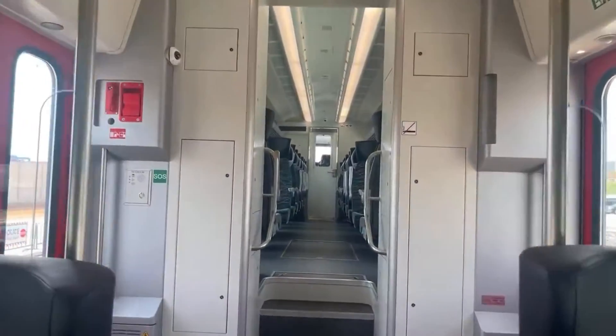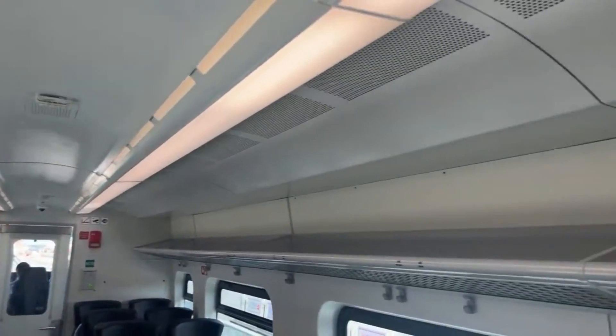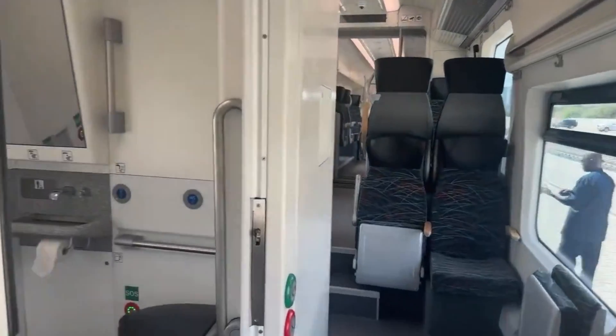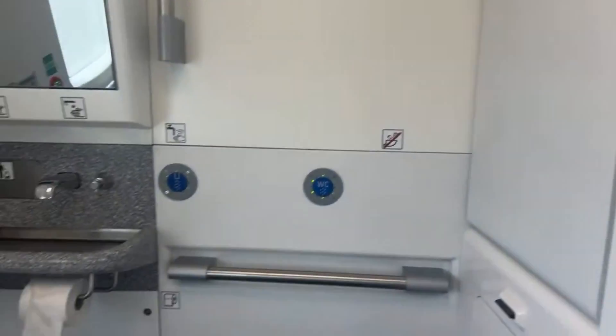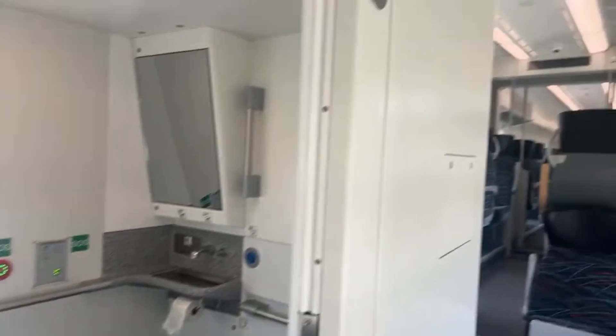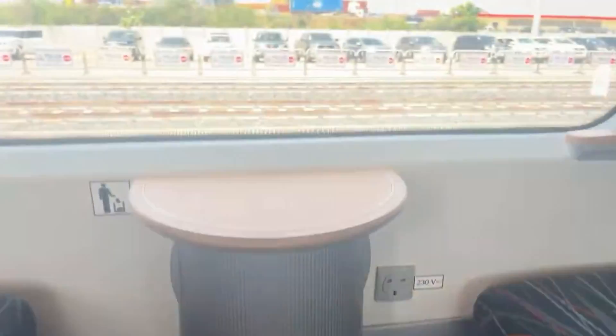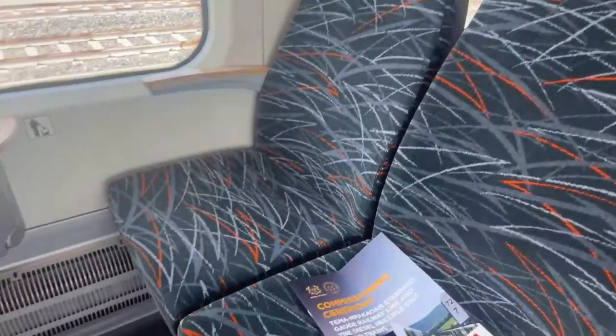The trains are equipped with storage racks for luggage and essential safety features like emergency brakes. They are designed with both efficiency and the passenger experience in mind. Whether you are travelling for work, leisure or trade, these trains are built to make the journey enjoyable. With the potential for online ticketing soon, convenience will be part of the package.